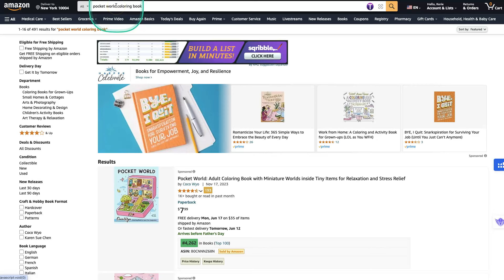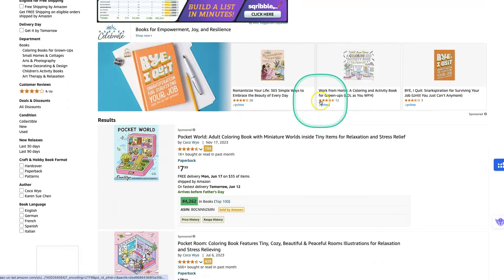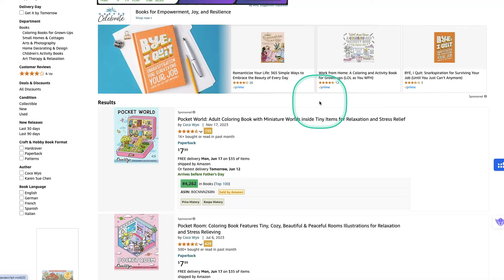I've used the keyword 'Pocket World Colouring Books.' You can use different keywords — secret worlds, tiny lands, tiny worlds, things like that. There are 491 results. Some of them might not be Pocket Worlds or in that niche; people may have just used those keywords. But with the first 16 on this page, most of them are Pocket Worlds and they have really good BSRs.